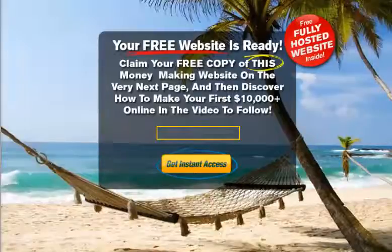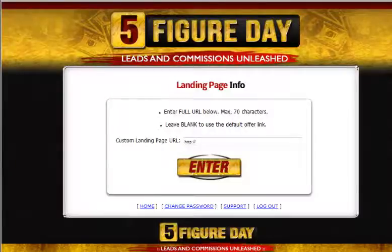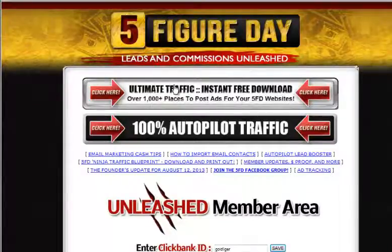You can use those brand-new swipes to promote the brand-new Reloaded 3.0 website. By the way, we've got a massive new traffic directory available to all members. Click on this white banner right here to download a huge directory of hundreds of places where you can place ads for any of your Five-Figure Day websites — banner ads, solo ads, pay-per-click, free ads, paid ads, advertising tips and techniques. It's an awesome directory of endless places to post ads online and get traffic, covering both free and paid sources to fit any budget.